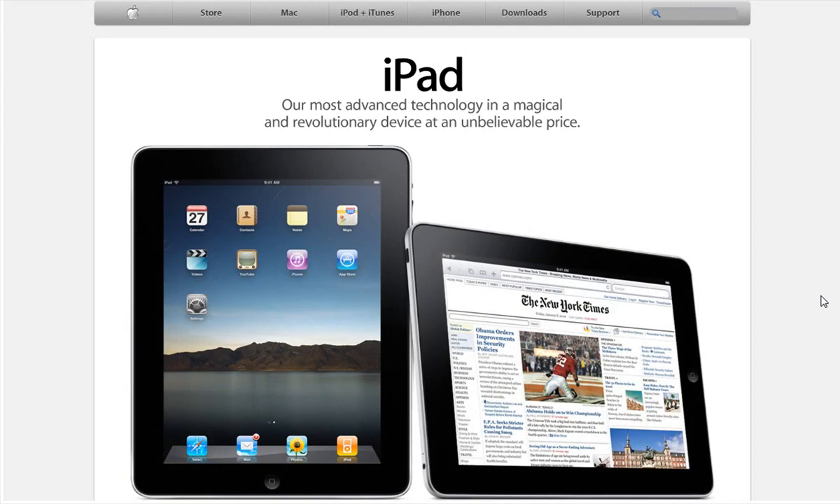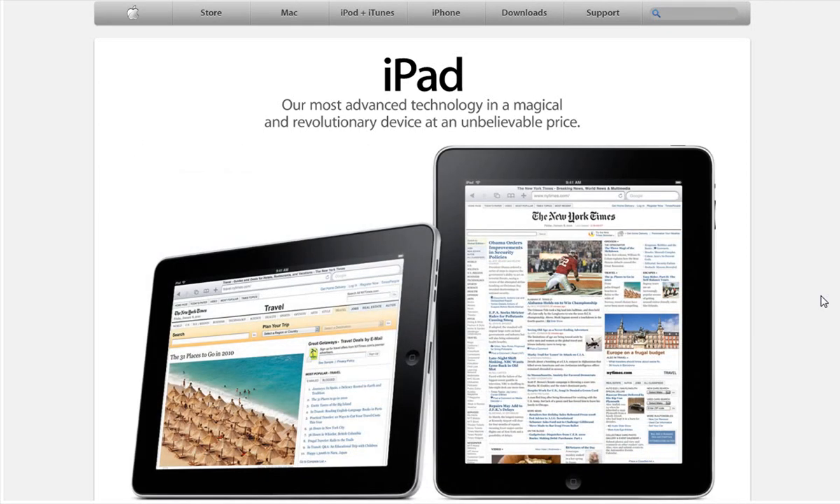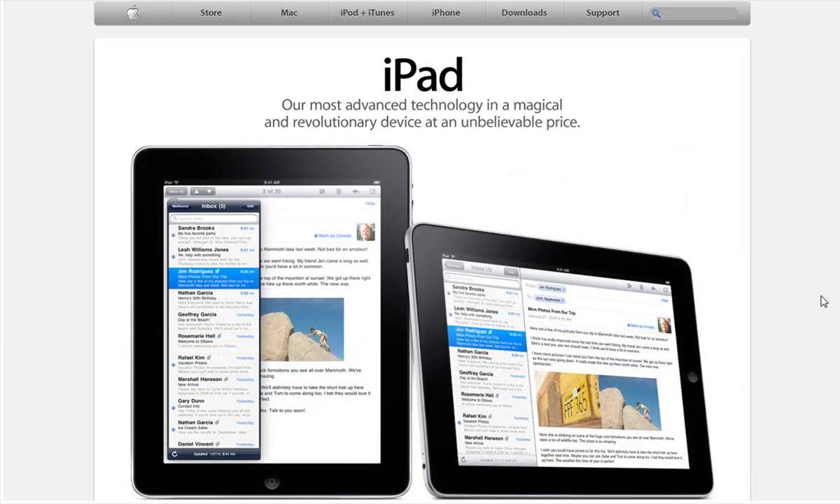The iPhone is all multi-touch, the iPod touch is multi-touch, and this is also multi-touch. Pretty much all Apple products that are touch screen come with multi-touch out of the box — that's something you'll always expect from Apple.